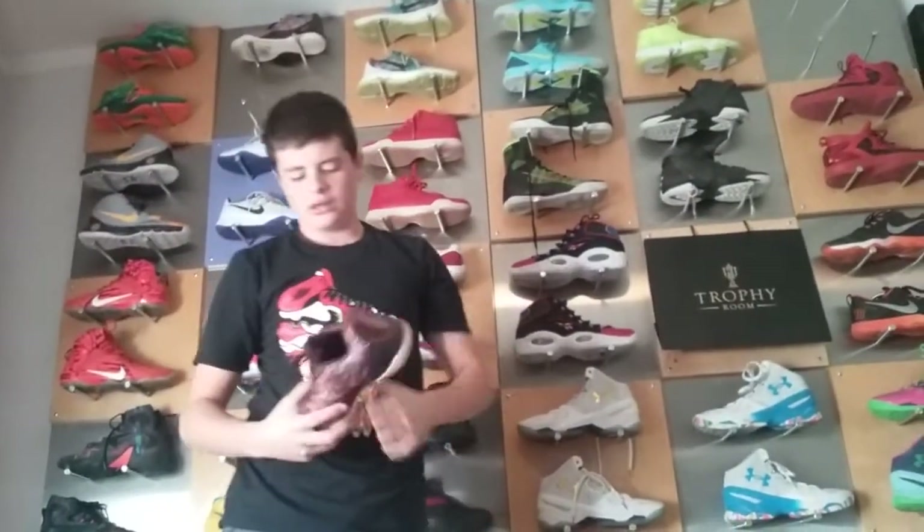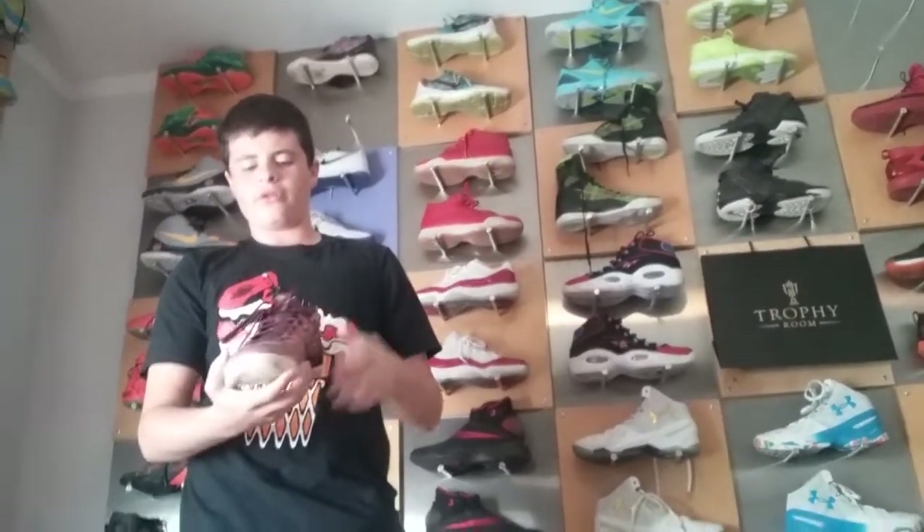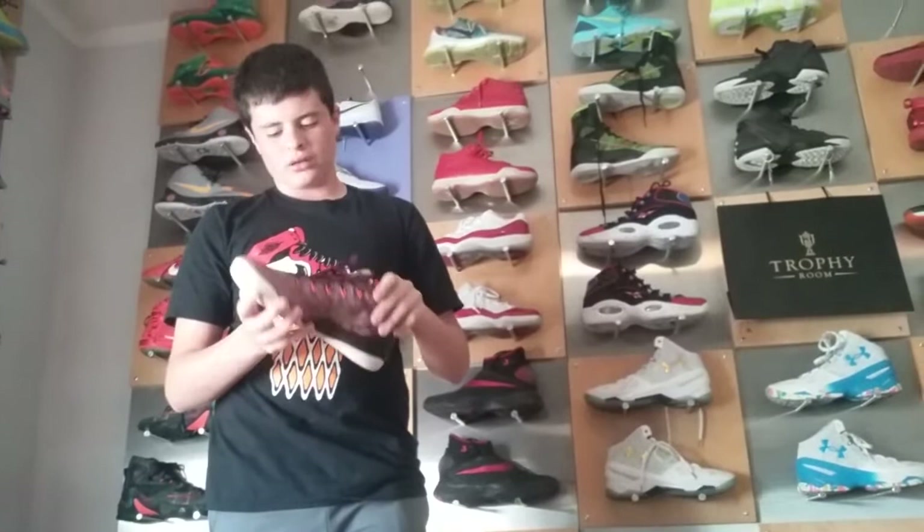Here I have the Kobe 9 Lows, the Medievals. Very cool shoe. Got like a woven material and like the weather pattern stuff right here. Pretty cool.